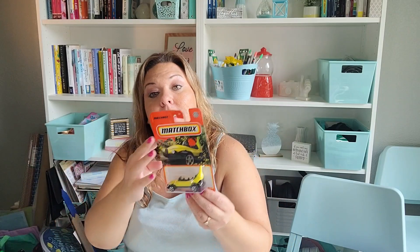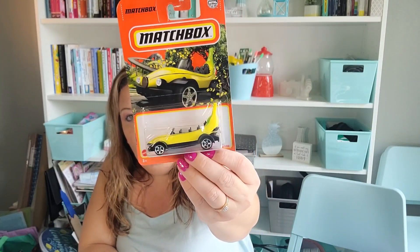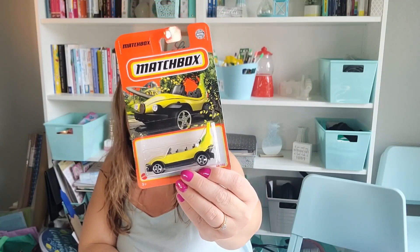I picked this up because I thought it was hilarious — it is a banana car. It looks like a little roller coaster banana car, and its actual name is Big Banana Car. I only picked it up because I thought it was funny. I don't even know what I'm doing with it, but I have three kids.